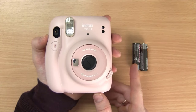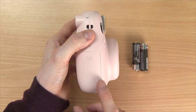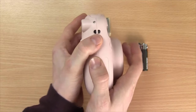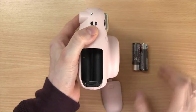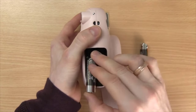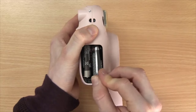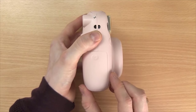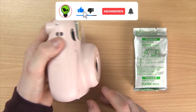Number 10: Fujifilm Instax Mini 11. Craving a touch of nostalgia? Look no further than the Fujifilm Instax Mini 11. This instant camera lets you capture those fleeting moments and turn them into instant keepsakes. The Instax Mini film produces credit card-sized prints perfect for slipping into wallets, scrapbooks, or sharing with friends. It's a fantastic choice for parties, gatherings, or simply capturing everyday life with a fun, retro twist.